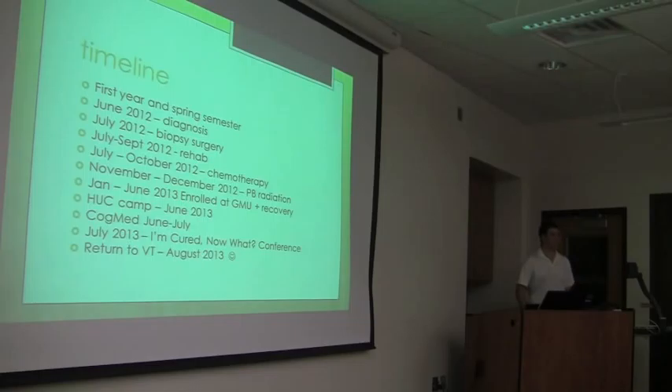Soon after, I was in okay shape at that point, mentally and physically. I enrolled at George Mason University near my home, and it was a lot different than here. I was living at home and taking a few classes, but I really hadn't recovered yet. I was having a lot of difficulties with my cognition, so that was not going well.